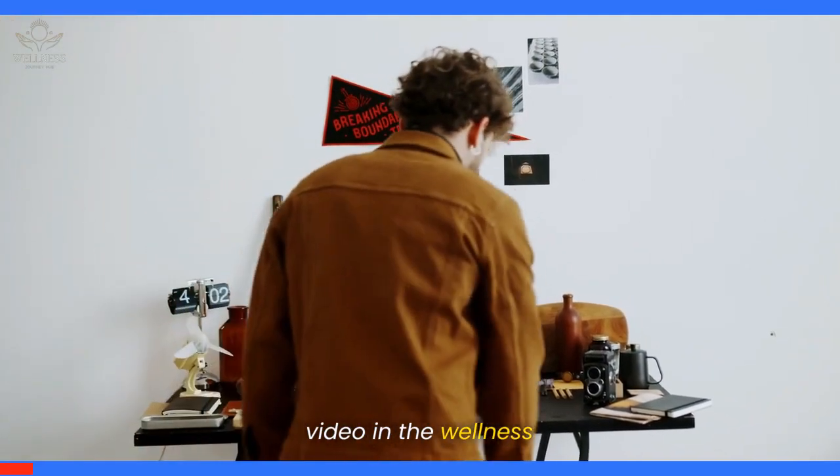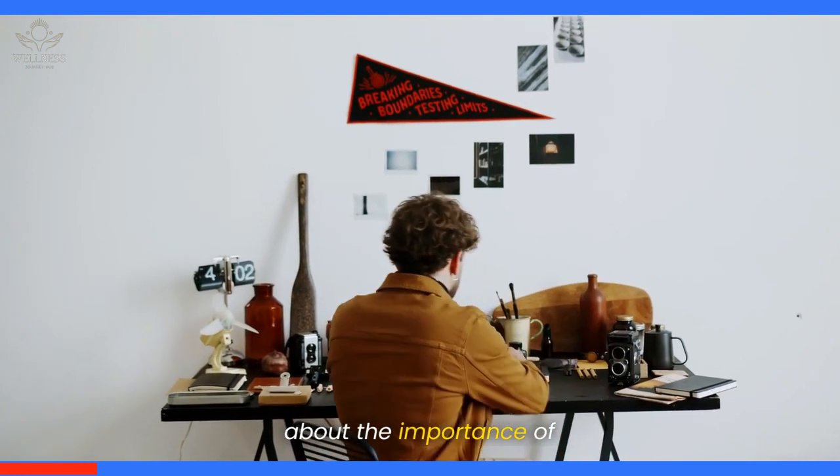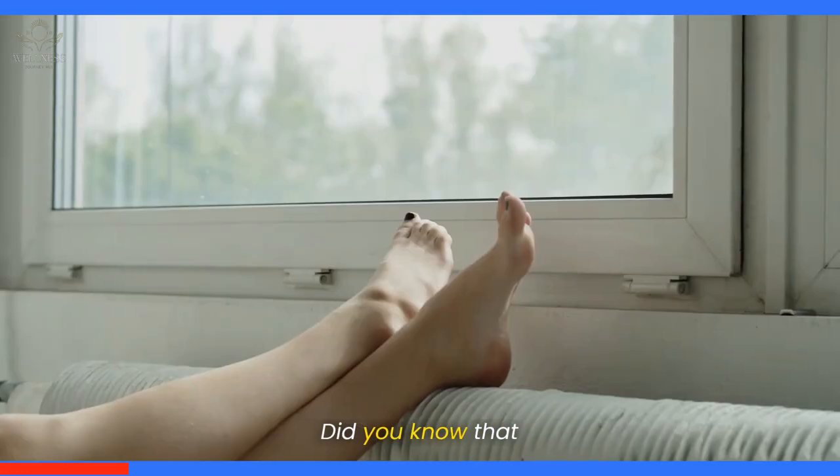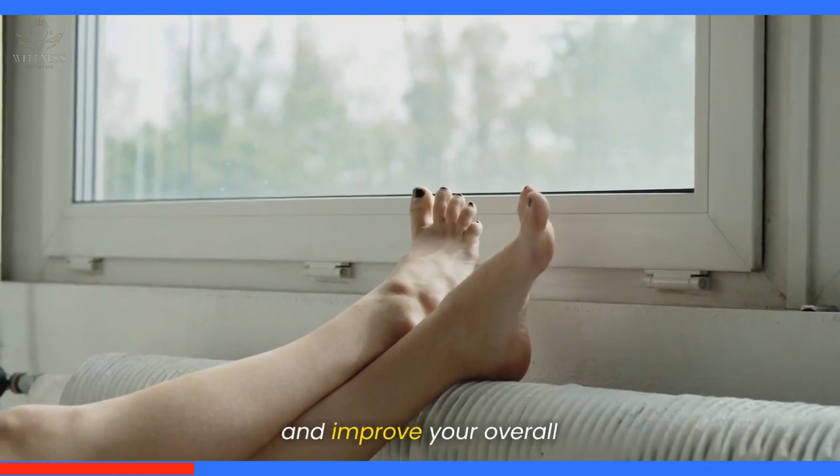Welcome to the fifth video in the Wellness Journey Hub series. Today, we'll be talking about the importance of good posture. Did you know that maintaining good posture can prevent back pain and improve your overall health?